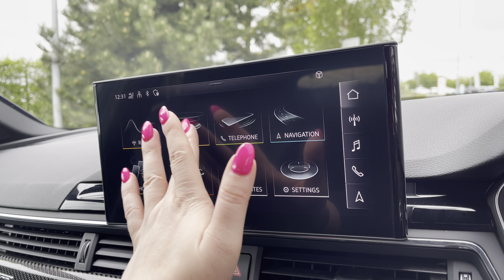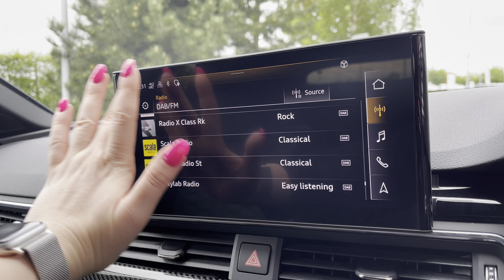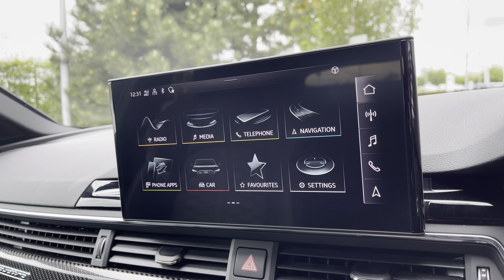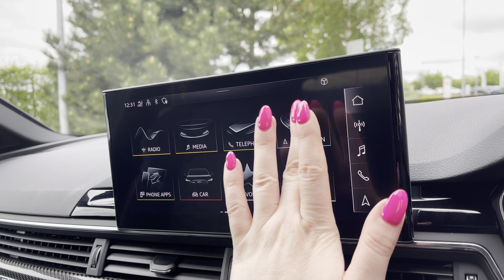For added convenience the Audi phone box wireless charging comes in handy to keep those smart devices powered up. Safety is key, with the rear view camera helping you manoeuvre in those tight spaces with confidence and ease.